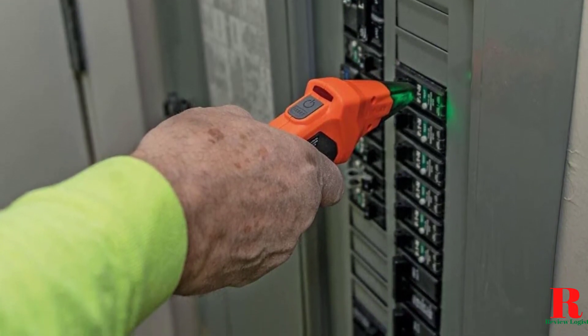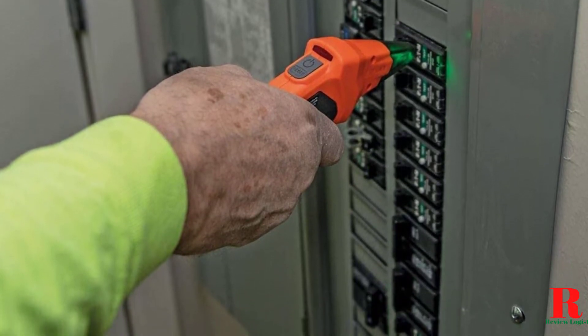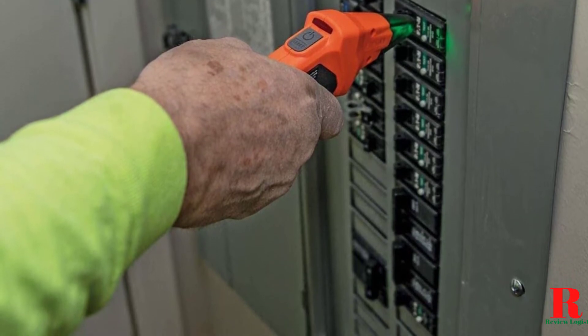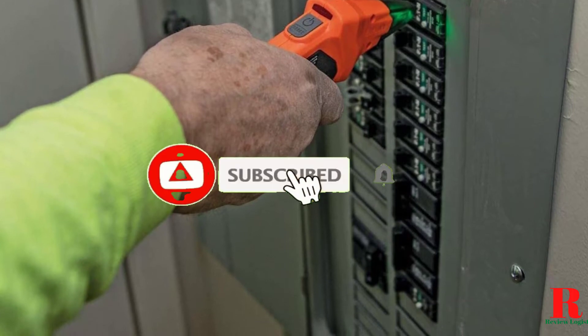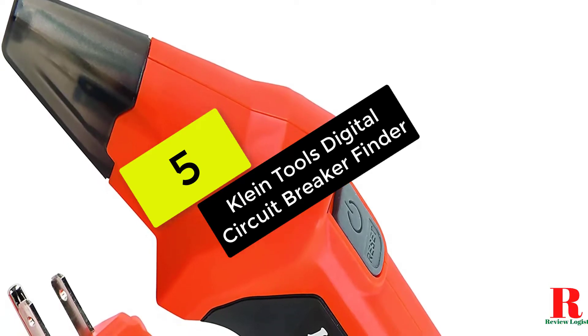Our recommendations are based on our extensive hands-on testing and can help you find the perfect circuit breaker for your needs and budget. I've included links in the description box down below, which are updated for the best prices — like the video, comment, and don't forget to subscribe. Now let's start at number five on our list.